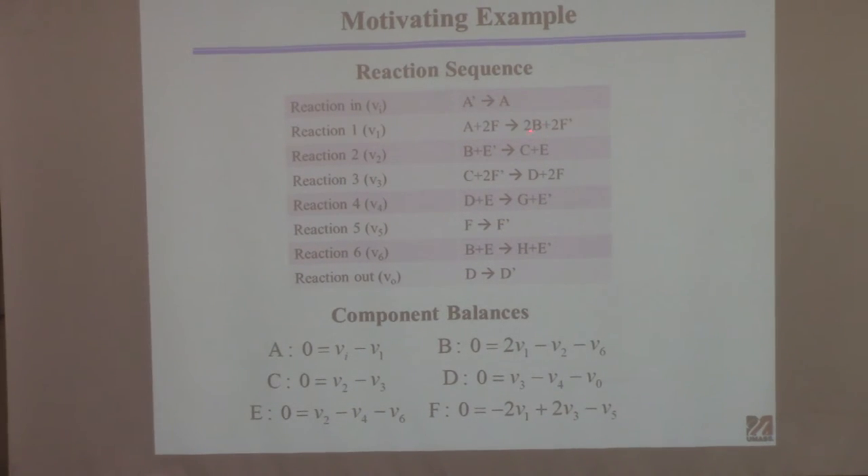For species B: this reaction makes two molecules of B, so we have 2V1. B is consumed in reaction V2 and also in reaction V6, both with stoichiometry one. This is just a balanced equation: rate of accumulation equals rate in minus rate out, set to zero for steady state. For C, it's made in one reaction and consumed in another: V2 minus V3. For D, it's produced in one place and consumed in two.